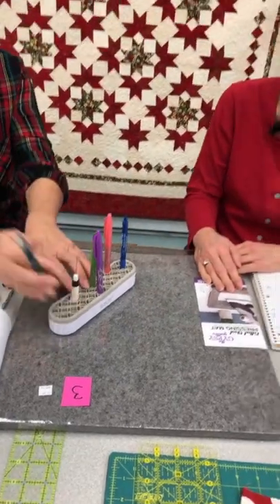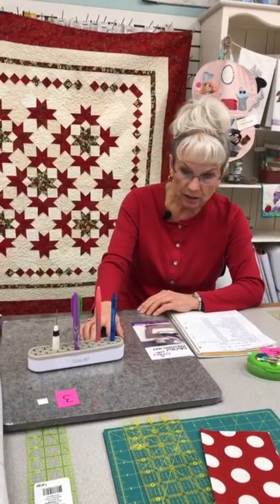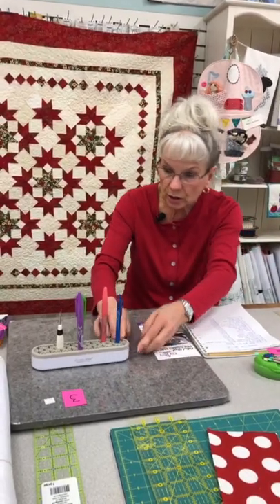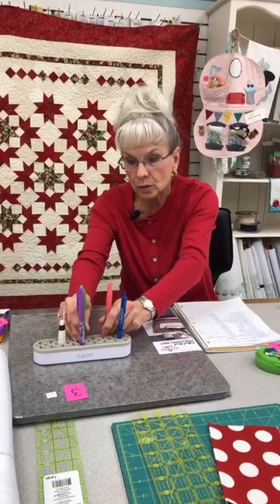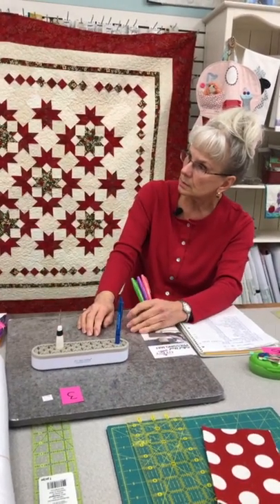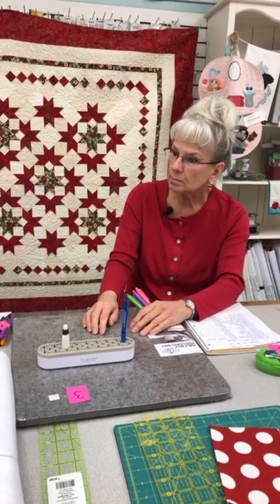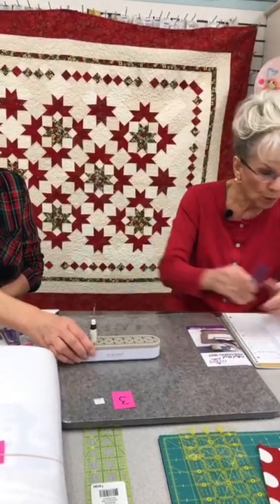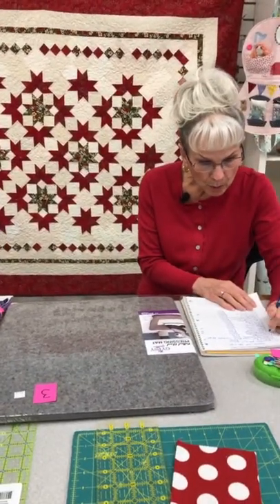This is called the Stash and Stow. This is the larger size, it's $19, and it comes in a variety of colors — we have all the colors on order. Just a great little place to store all your quilting supplies next to your sewing machine or in your sewing room. Somebody says it's a good place to store your lipstick because you should always sew with lipstick on! We'll find more uses for some of these tools than we could have ever imagined.